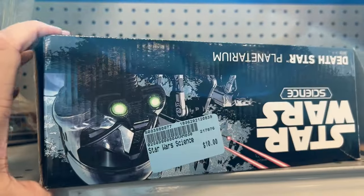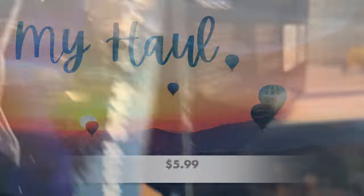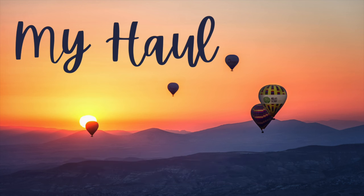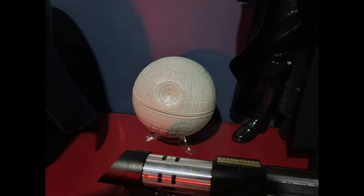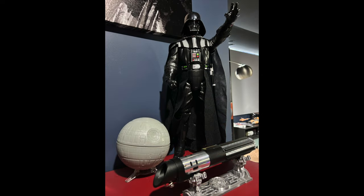Again, I'm always keeping my eyes peeled for Star Wars memorabilia. This was a little planetarium, and it looked like everything was in the box — but everything was not in the box. It's missing a light bulb, but it doesn't really matter. My husband loved it, and he's using it in his Darth Vader display, and I think it's perfect.